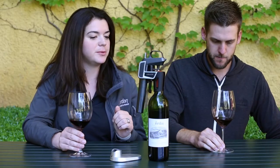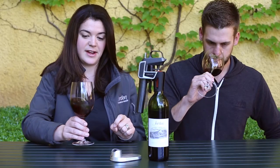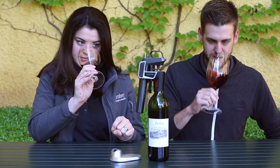Beautiful long finish, still really lively on the palate with a lot of fresh fruit flavors. Nicely integrated tannins — they've really mellowed and softened up. It's tasting great right now, a nice long finish on this.